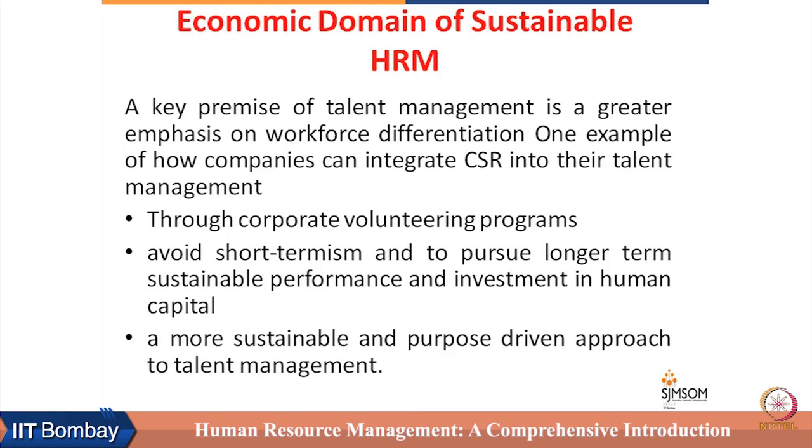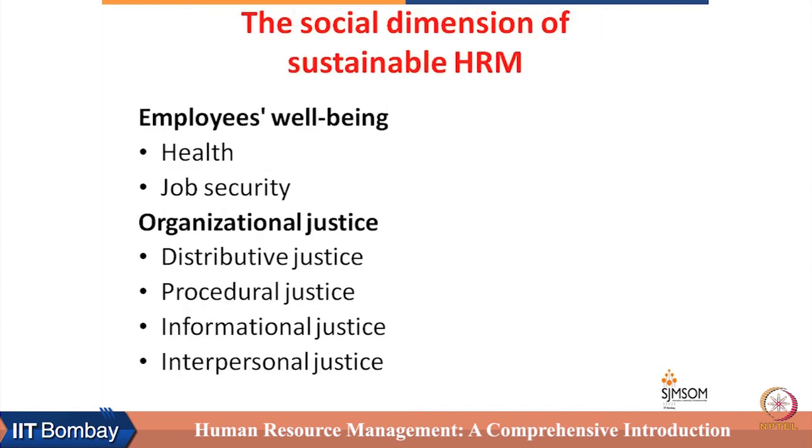In this way, the economic domain is about the real economic reasons why and how HRM can pursue the sustainability agenda.